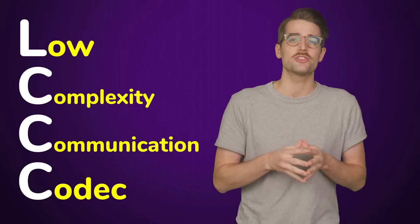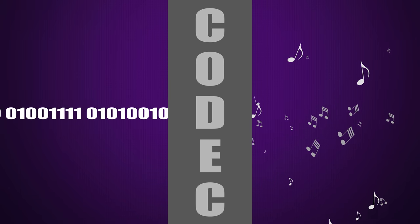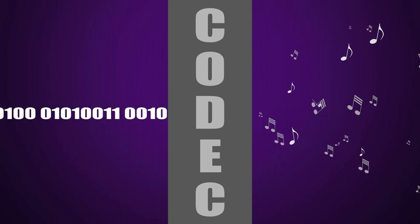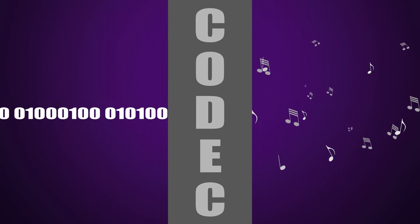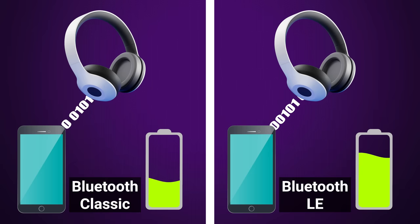But how does Bluetooth LE use less energy? At the heart of the new protocol is the LC3 codec. If you don't know what a codec is, it's just a piece of software that encodes or decodes audio signals so they can be sent in a compressed form to save on power and bandwidth. LC3 uses a new compression algorithm that allows for higher quality audio at a lower bit rate, meaning less data will be transmitted, resulting in lower power consumption without compromising on sound.